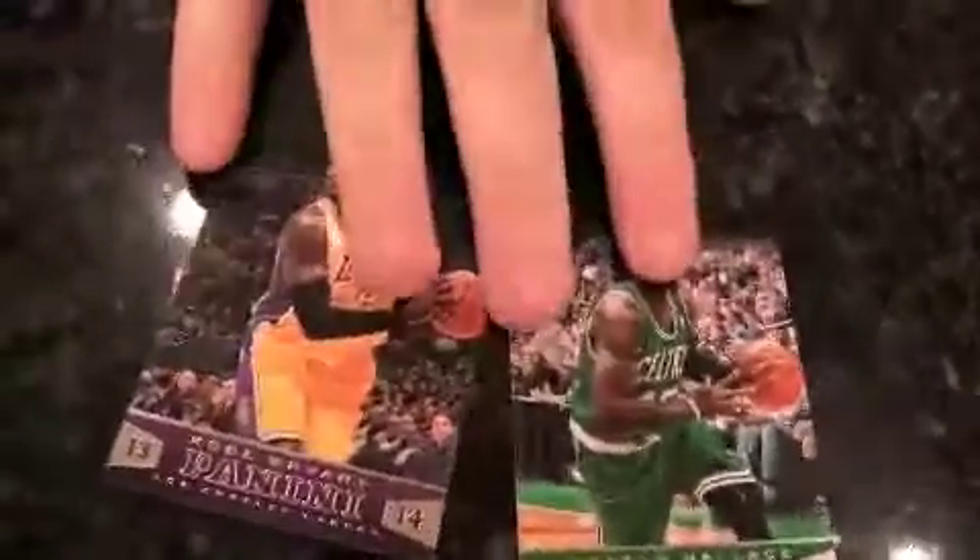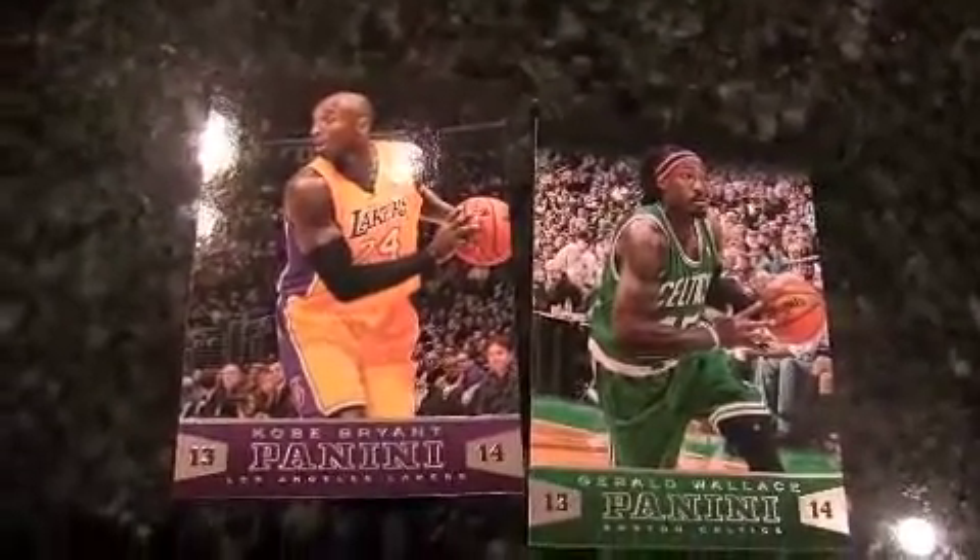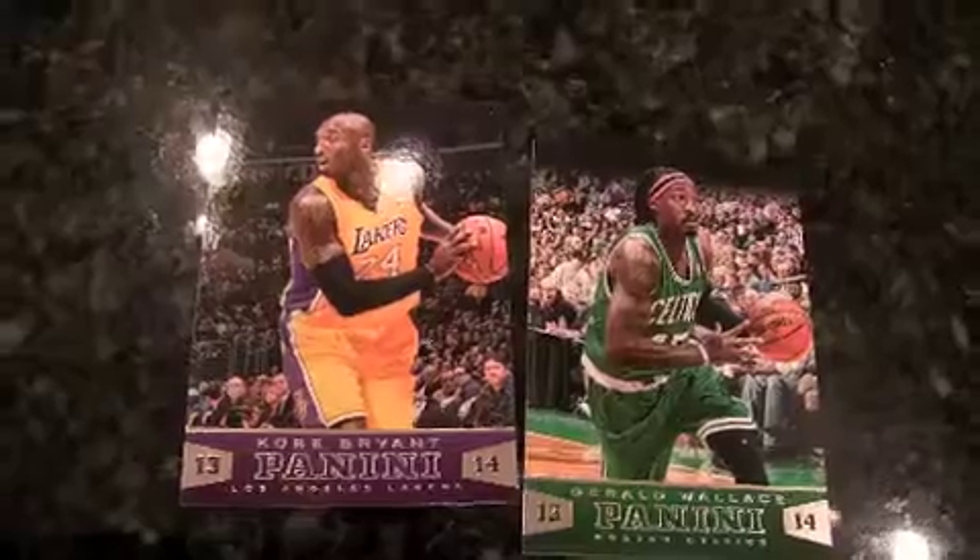Gerald Wallace — Roll Tide. Kobe Bryant — not a Hornet anymore. Evan Turner. There's an insert called Preparation — before the game starts, they have players in their warm-up gear doing their pre-game routine. When I see it I couldn't really figure out what was going on there, but now I see it. Before the game, probably getting his name called, doing his thing.